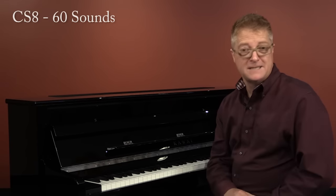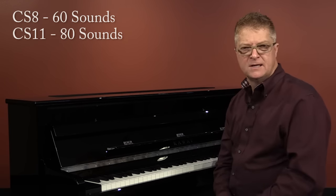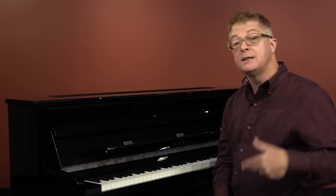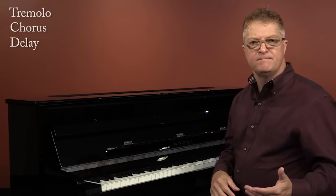On the CS8 there's a total of 60 sounds, and on the CS11 there are 80 sounds. Let's check out just a few. Besides the assortment of acoustic pianos, we have several electric pianos, and these sounds are amazingly authentic, largely thanks to amplifier effects such as tremolo, chorusing, delay, overdrive, and combinations of these together.